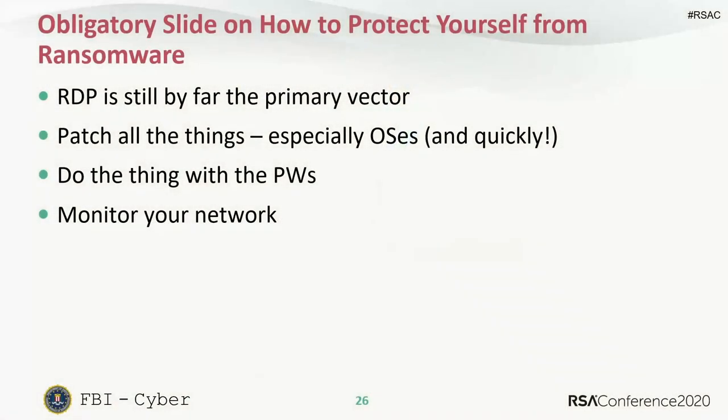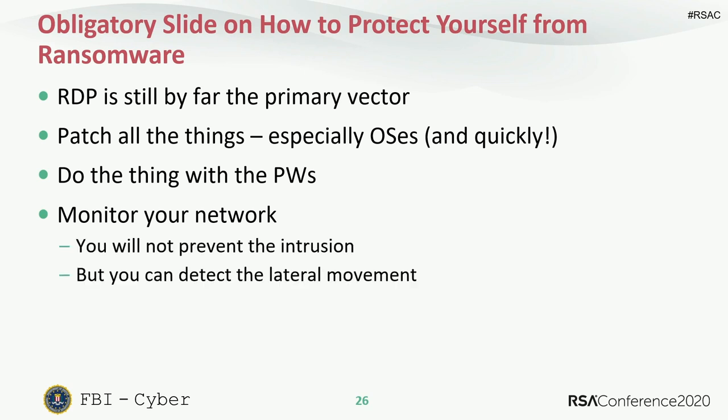Even if you do all these things, someone's going to click something. So monitor your network — you're not going to prevent every intrusion, but actors get very noisy when moving laterally and escalating privileges, and that's where you catch them. It's not a big deal if one endpoint is ransomed, but ransomware actors want your domain controller. A well-monitored network can stop them before they get there. Also, have a plan and a backup — preferably an offline backup.